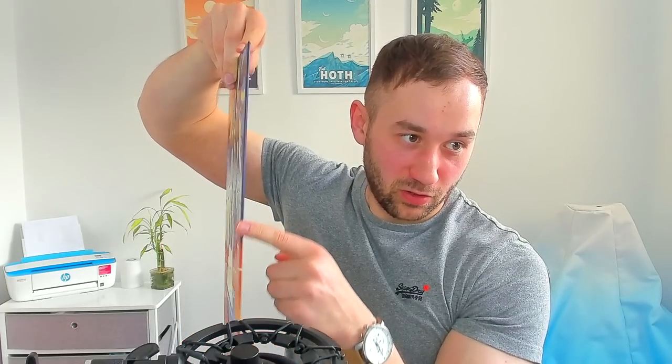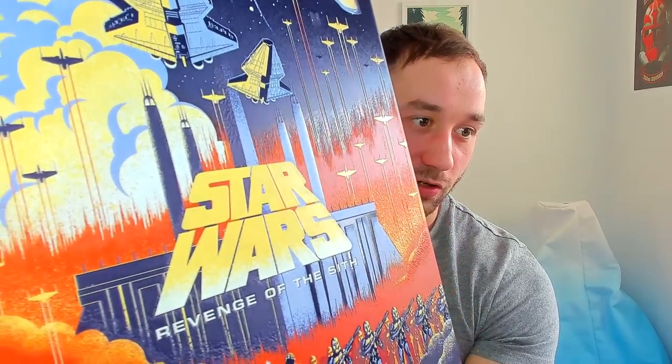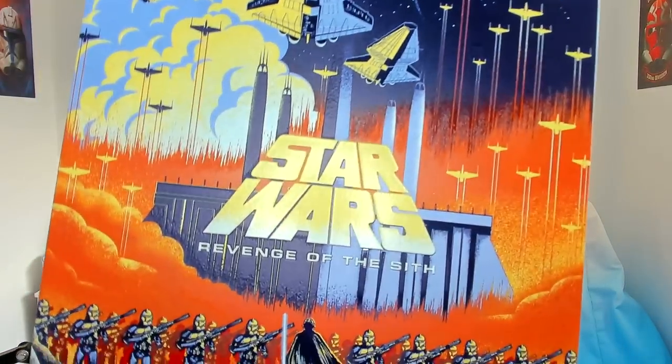If I flip this around you can see there's some thickness to it — it is definitely metal and the art is printed on the front. These look really cool, and one of the benefits is that you can hang them up on your wall with a magnet. The back is all magnetic, which means you don't have to drill any holes or hammer a nail into the wall. You can just stick a magnet to it, attach the poster, and move them around whenever you like.